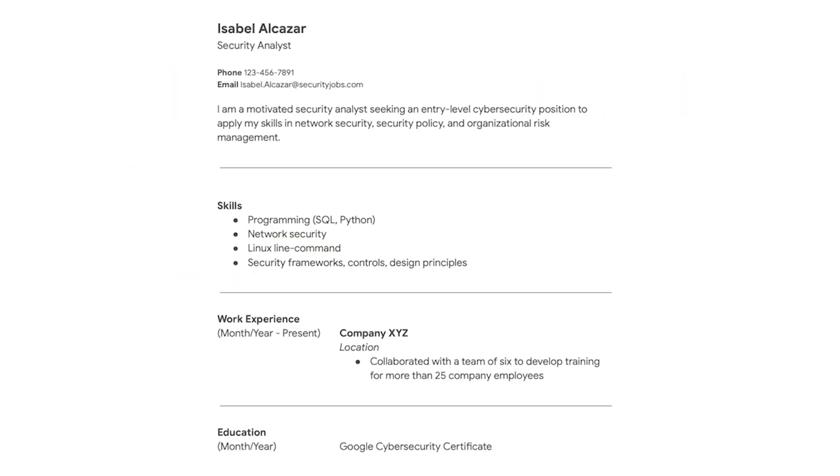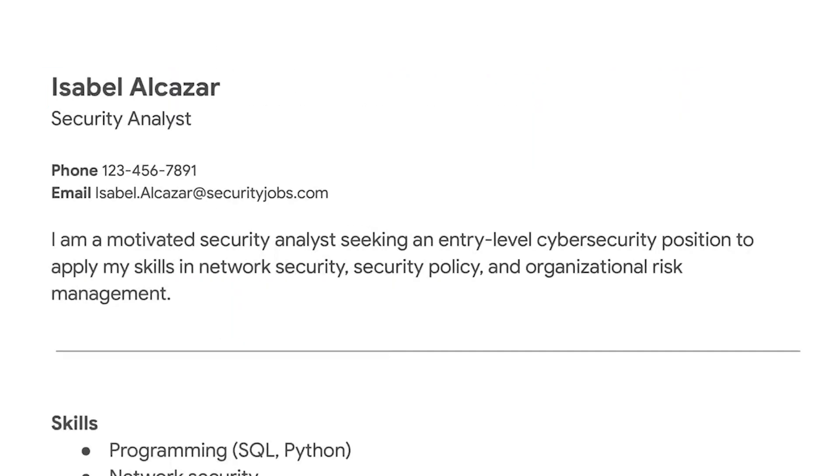Here's an example of a resume. You'll want to start with your name at the top of the resume, followed by your professional title. Your title could be something like security analyst, or a title that matches the position you're applying for. You'll also want to include at least one way that employers or recruiters can contact you, for example, an email address or phone number.